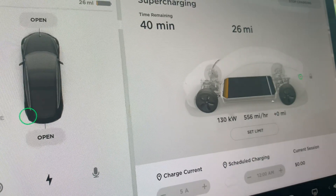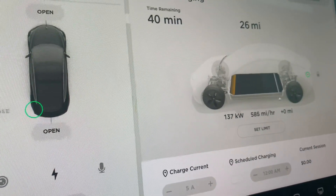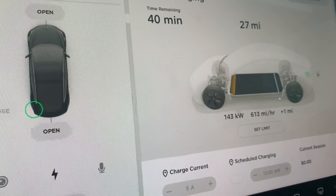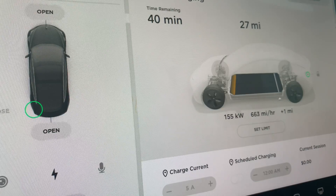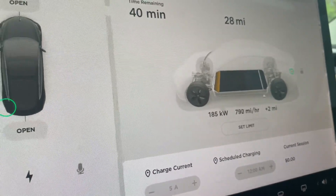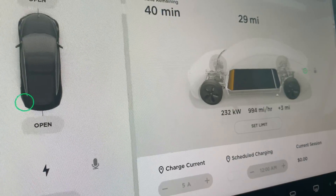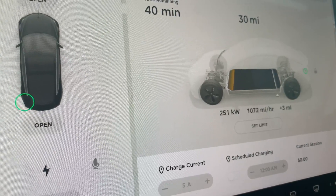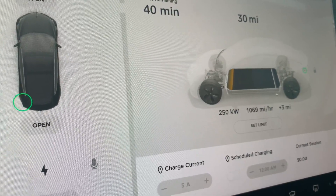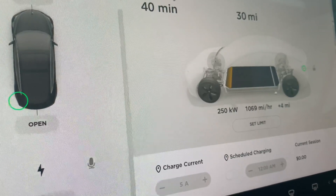Oh wow, we're ramping up fast — 132 kilowatts, 140, 200, 230, 240, 250. Wow! Charging at over a thousand miles per hour right now. It's amazing.